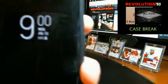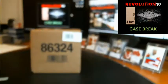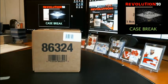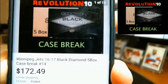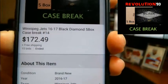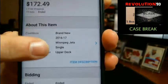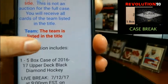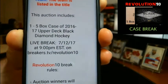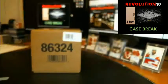Hey, how's it going? It's Bobby with Revolution 10 Collectibles. It is 9 o'clock, Wednesday, July 12th, 2017. This is case break number 14 of 2016-17 Upper Deck Black Diamond. It's a five box case. Last auction to end was for the Winnipeg Jets and that ended last night at 8:58pm. Item description in every auction will tell you what we're breaking, when the live break is, link to the live break site and all of our rules.